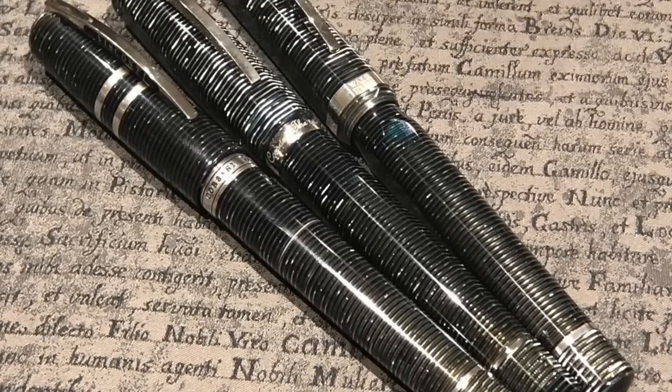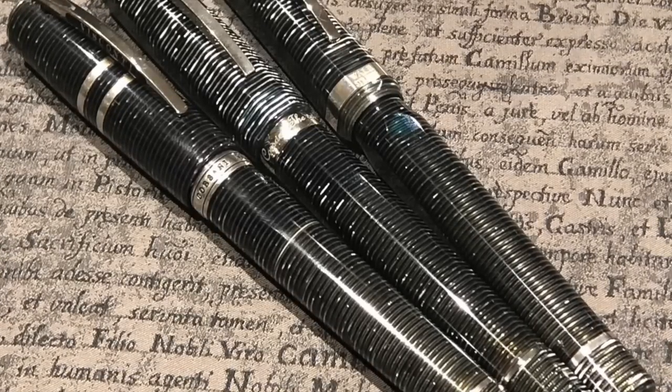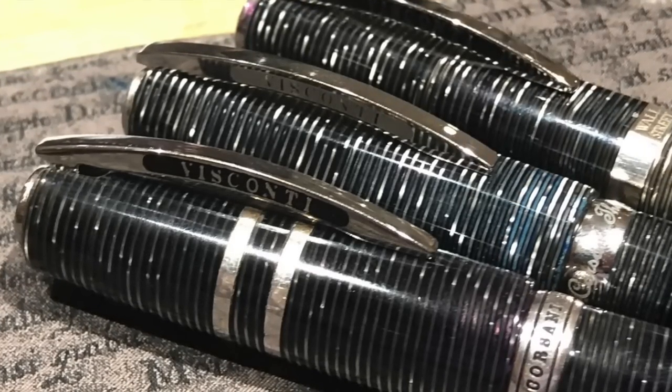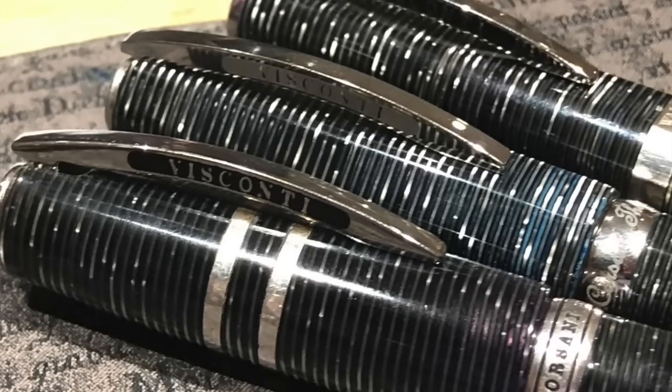Here you can see the Visconti Corsani 90 — sadly long sold out — the Visconti Corsani Octagonal — also no longer available — and the Wall Street Limited Edition, which can still be found in various colors but you do have to hunt for it.